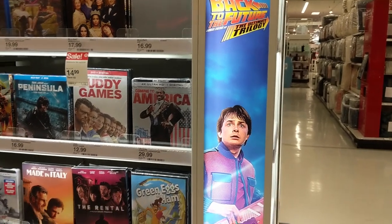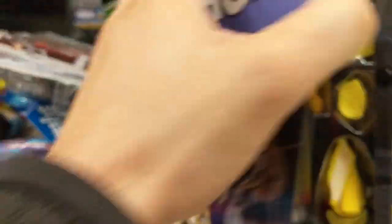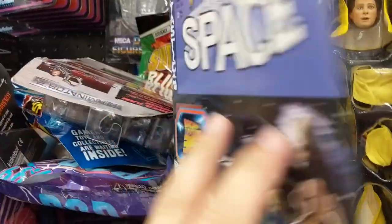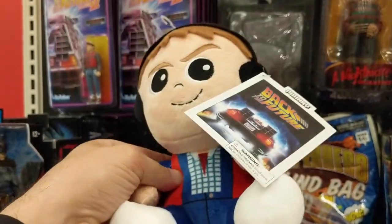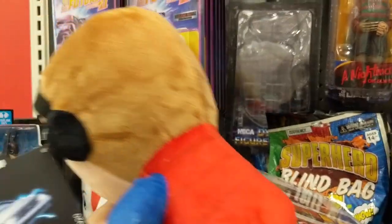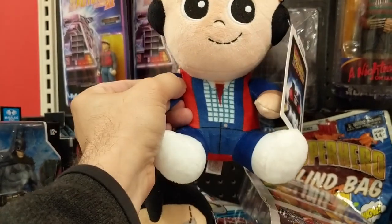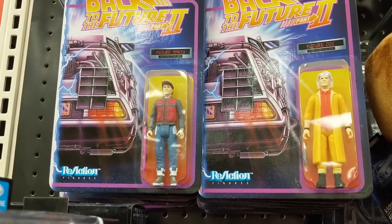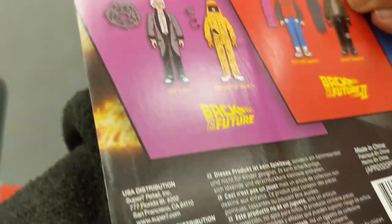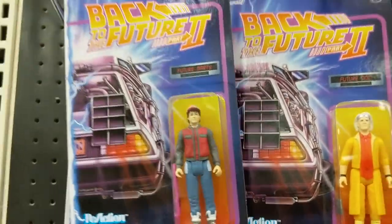Even the movie section is pitching the trilogy that they have there. It looks like roughly the same items that were at the last Target, including the Marty figure that we saw. They do have a stuffed Marty — they didn't have that at the other one. So there he is with his headphones and the jacket and everything, again from the first movie. It looks kind of angry, but maybe smirking. Same figures as we saw at the last Target — same idea. None of the other ones mentioned on the box, just Doc and Marty.